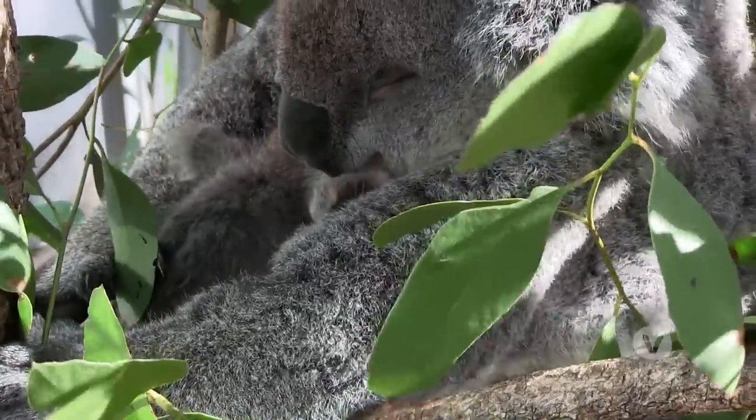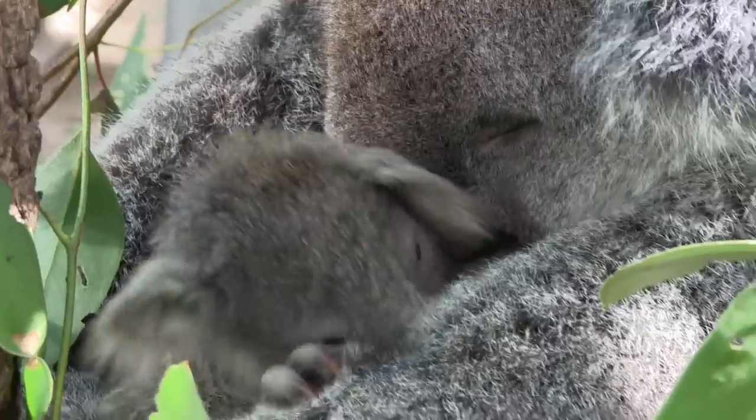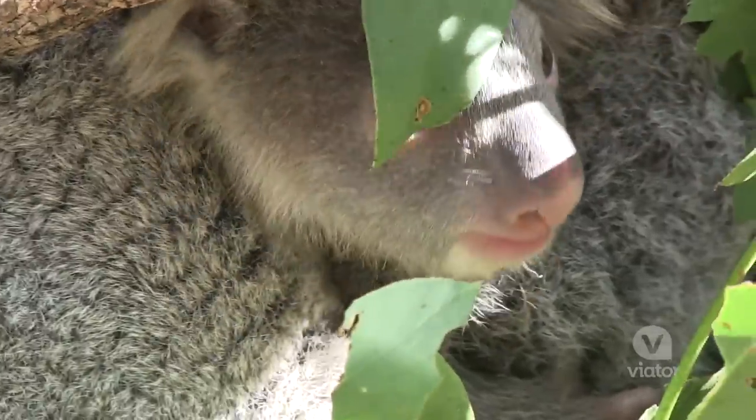Oh my gosh — a baby koala! He just emerged from the pouch two days ago. This is incredible.